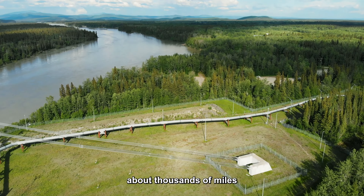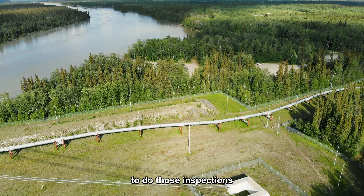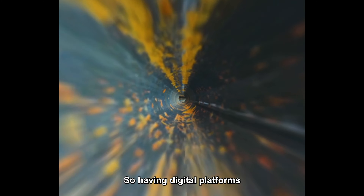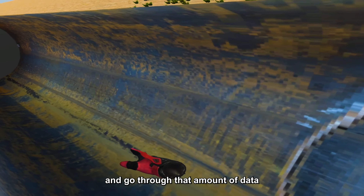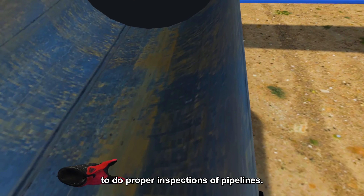When you're talking about thousands of miles of pipeline, it's very difficult to do those inspections on a regular basis, especially by humans. So having digital platforms that help process and go through that amount of data really makes it possible to do proper inspections of pipeline.